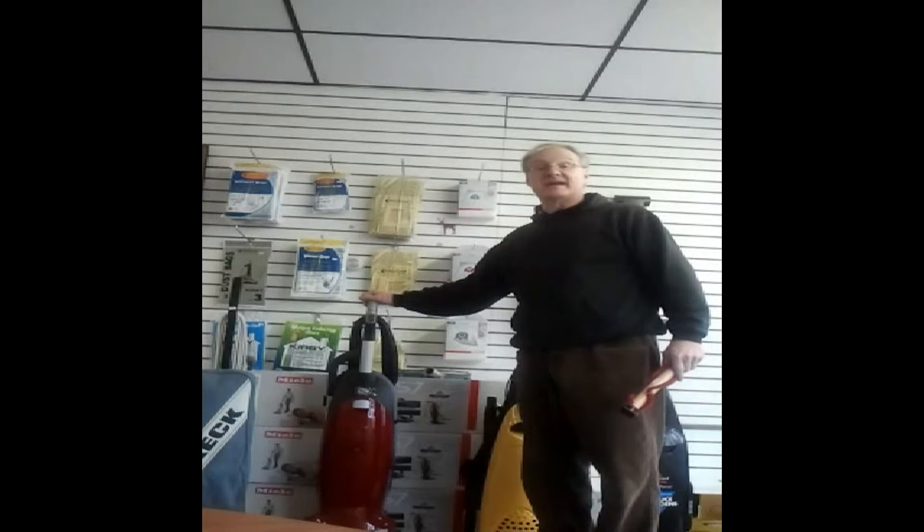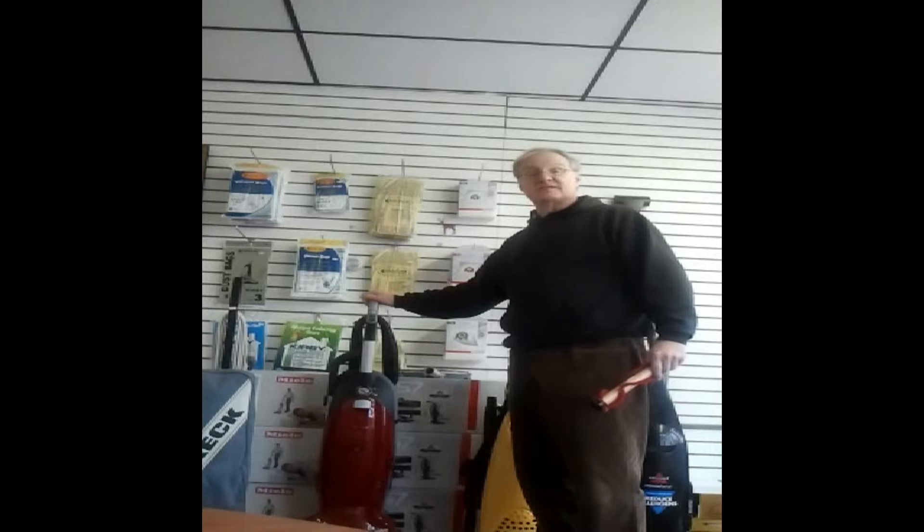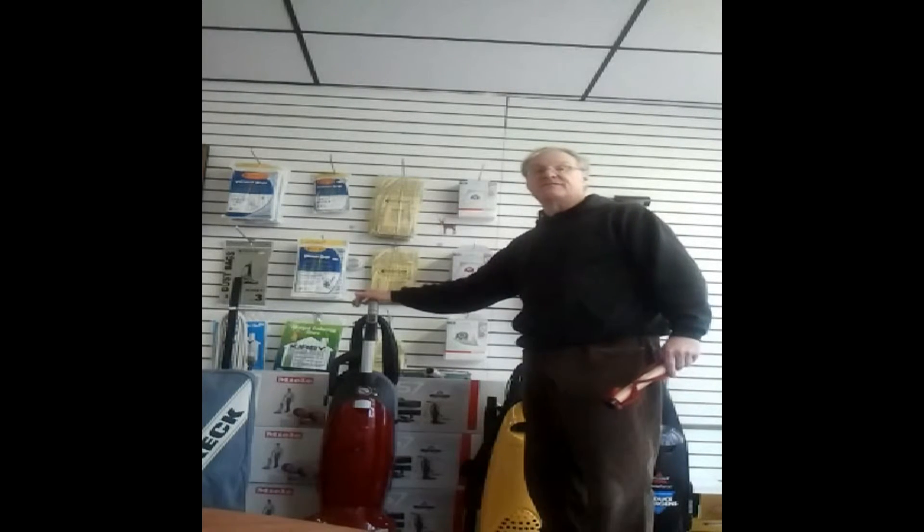At Beverly Vacuum Cleaner I sell the Miele S7. This machine has an aggressive brush roll, an all-metal motor, and a HEPA system. It's a sealed system, keeping dust and dirt from re-entering your house. It's environmentally friendly and I strongly recommend it.